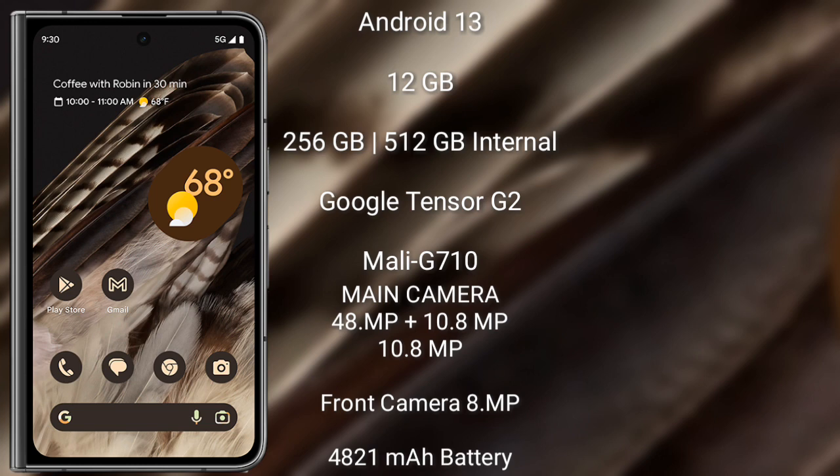The Google Pixel Fold features a triple rear camera setup: 48 megapixel plus 10.8 megapixel plus 10.8 megapixel, and an 8 megapixel front camera. It has a 4821 mAh battery with 18-watt fast charging support.